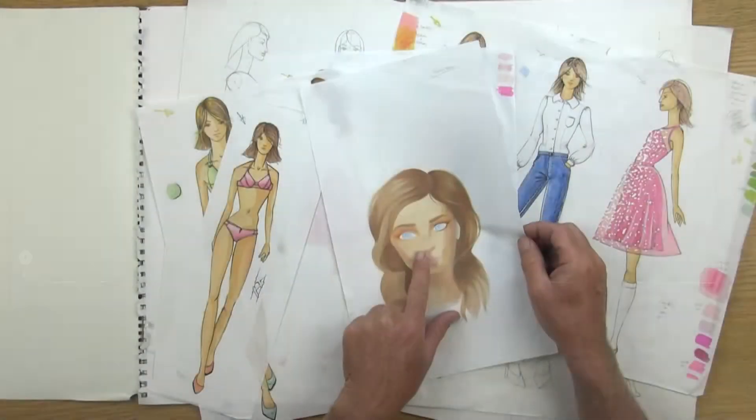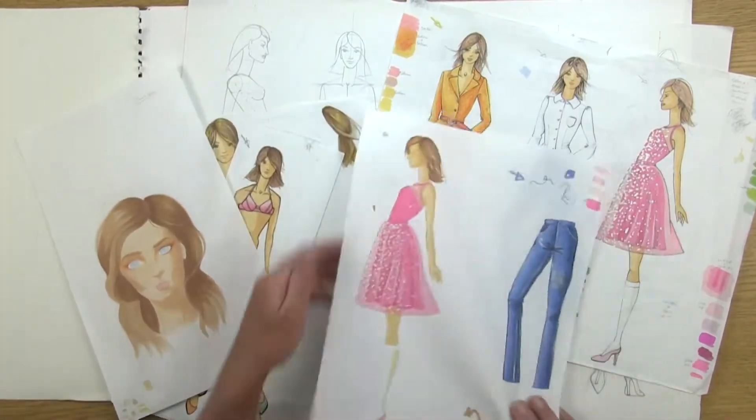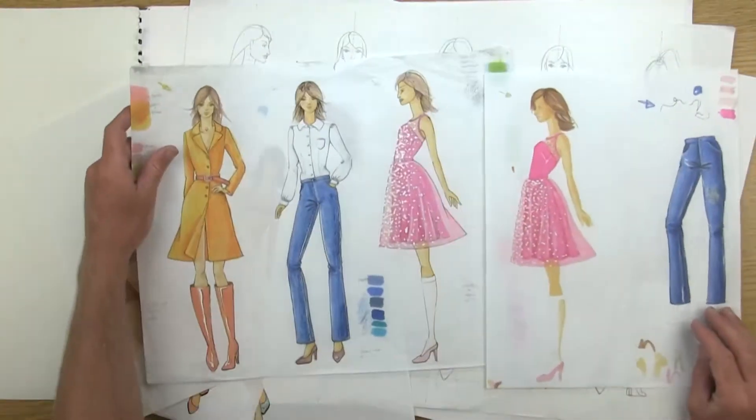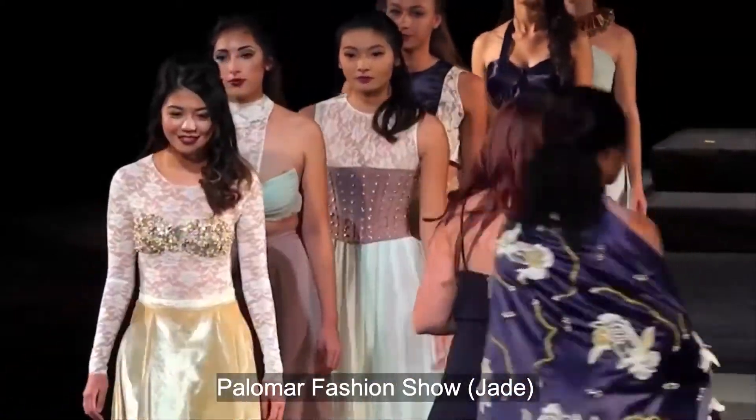Then we're going to move into drawing clothes on top of that, as well as full color rendering with markers, colored pencils, ink, and different other materials. It gets busy really quickly. Towards the end of this class, we're going to design a collection as if you're designing for a fashion show.